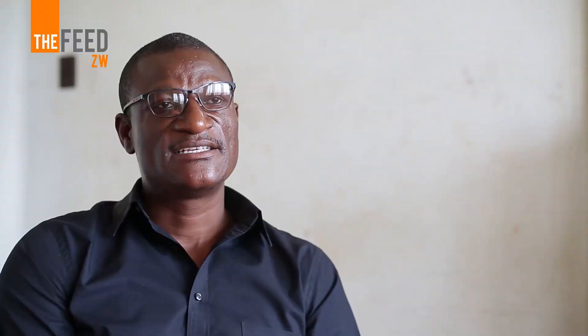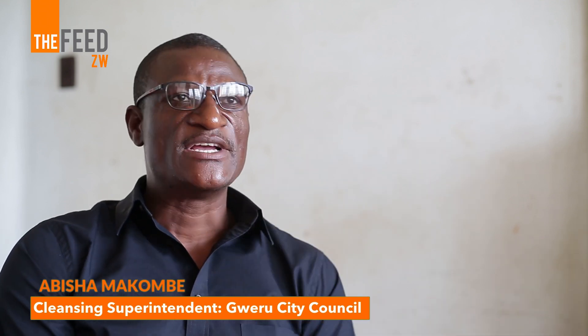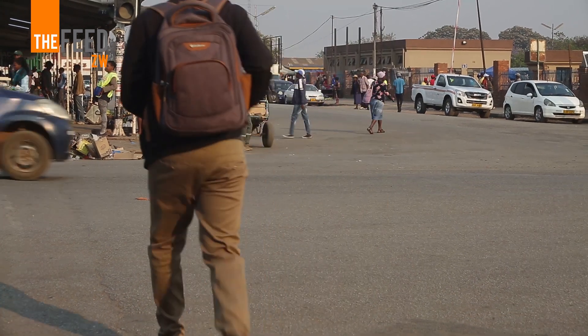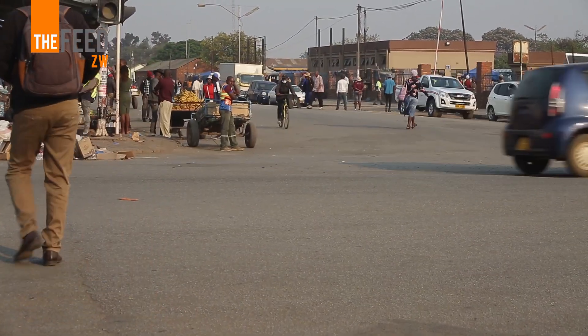Organizations like Afanana and Safe Environment Trust are helping us a lot, because they are also removing waste that we are not able to collect. Since we need about 12 trucks but are using only 4 refuse collection trucks at the moment, they are helping us a lot to clean the environment.